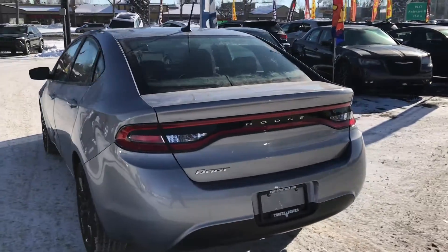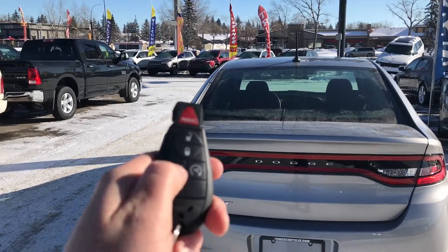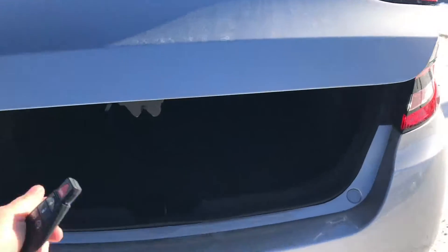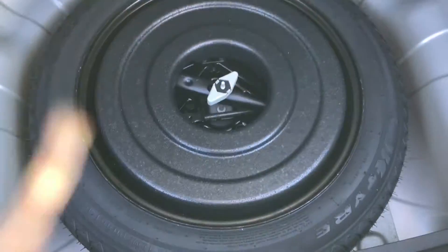Coming around to the back, we actually have a power remote trunk release — click the button twice and it pops right open. It's got a nice large trunk with extra floor mats, a 60-40 split back seat, and underneath the floor board is our spare tire.